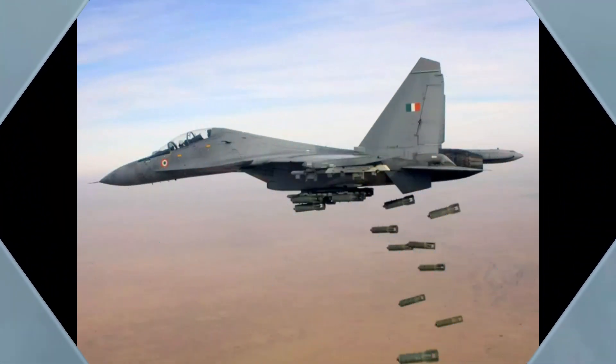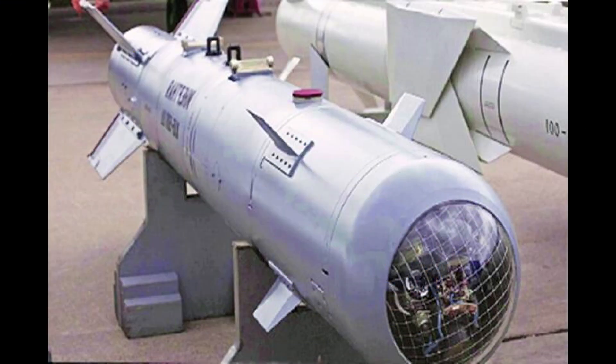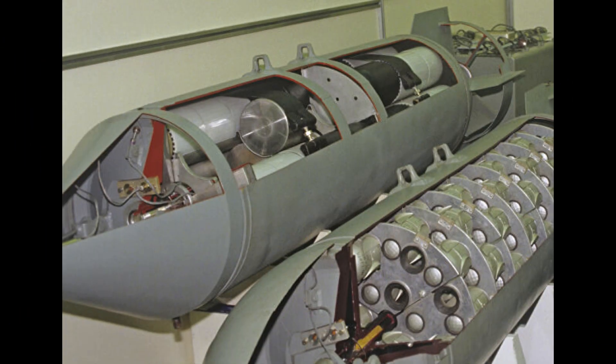Now let's talk about some important bombs which can be integrated with the SU-30 MKI. It can carry 20 DRDO SAAW glide bombs, which are smart anti-airfield weapons, three Sudarshan laser-guided bombs, and eight RBK-500 cluster bombs, which are usually used as anti-tank bombs.